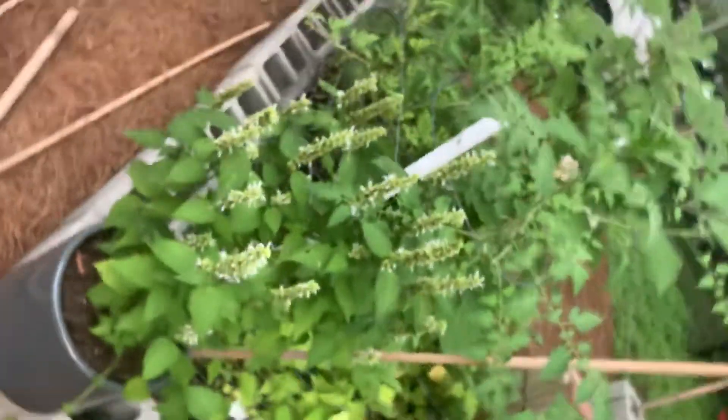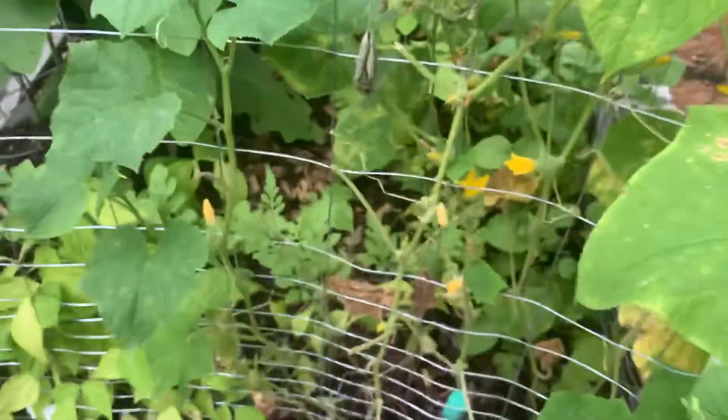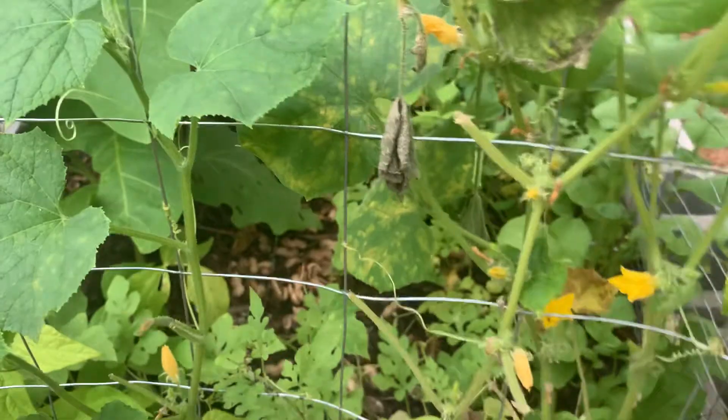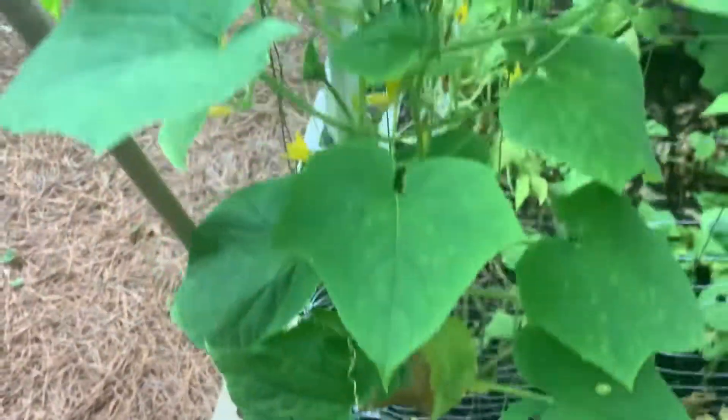We've got some hummingbird mint and some other stuff. This stupid deer took this — it kind of looks like a bat but it's just a dead leaf. Stupid deer ate this but it's coming back. I'm hoping we get our first cucumbers here in a little bit from this one.